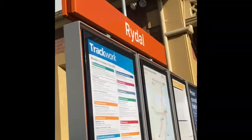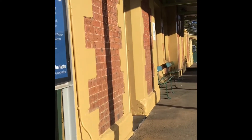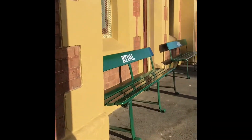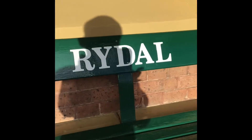Hi guys, I'm at Rydox station on the Blue Mountains line. This station is SB2, light from the rear two doors. Here are the signs.